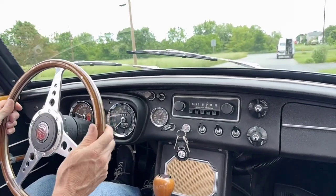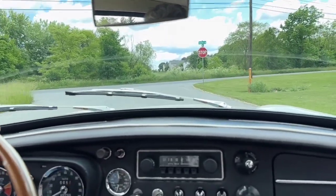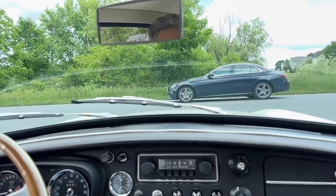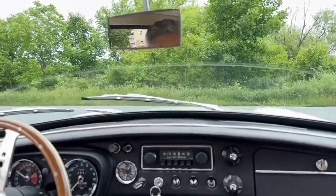It drives just beautifully. It does have a couple of slight performance upgrades: a tubular header, stainless steel exhaust, and Pertronix ignition. It was also converted to negative ground, and it's running with its original twin SU carbs. The exhaust note is perfect in this car — it has a really nice tone to it. The gearbox is excellent and quiet. It downshifts smoothly and easily, and you can go directly into second without double clutching.